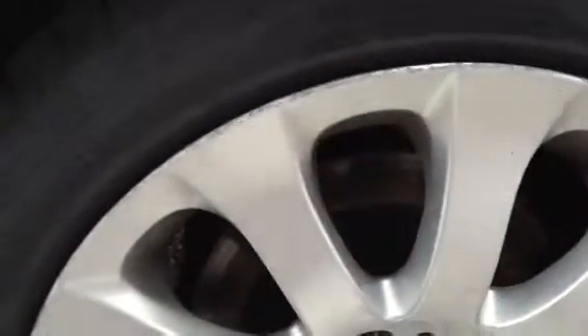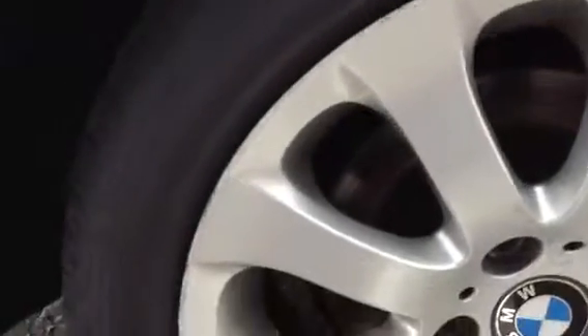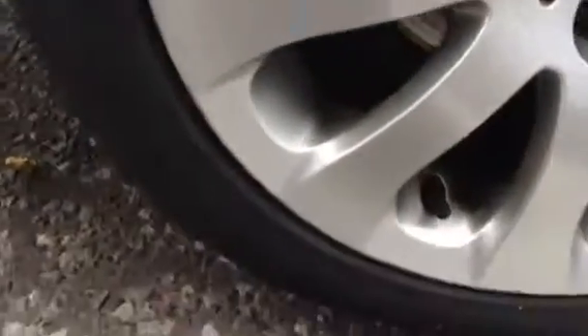Looking at the offside rear tyre, you've got a good 5mm of tread there. Again there's some light kerbing unfortunately around the outer edge of the rear alloy, so it probably could do with a refurb to be honest.